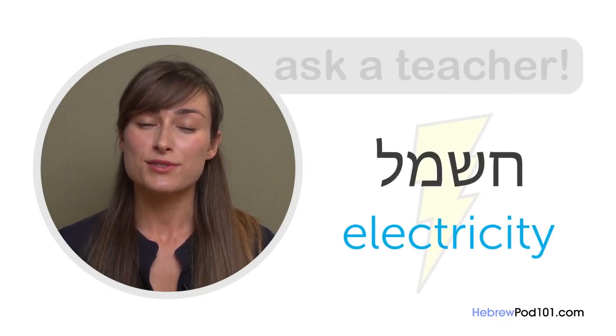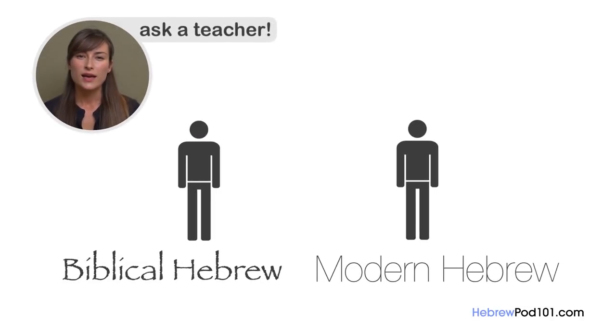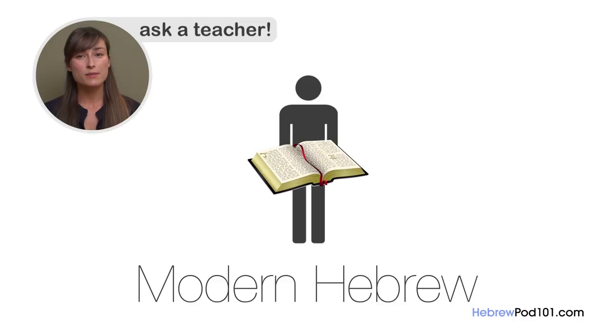Besides changes in pronunciation, modern Hebrew got new words from French and German. For example, the word 'concrete' or Beton came from French, while Schnitzel came from German. And of course, there are new words to describe things that did not exist in ancient times — like electricity (chashmal), computer (machshev), car (mechonit), and telephone. At this point, someone familiar only with Biblical Hebrew could not communicate well with contemporary native speakers, and a modern Hebrew speaker cannot easily read the Bible.